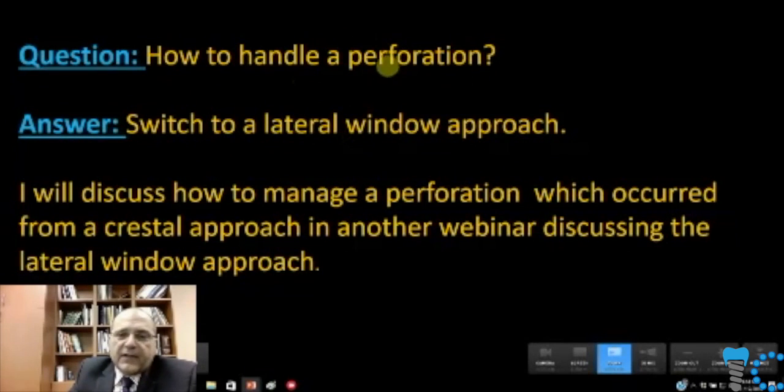How do you handle a perforation? Simply, I switch to a lateral window. I have a nice case where we managed a perforation from using Dr. Sohn's technique — I used his technique two or three times with very good success, but on the fourth and fifth times I ended up getting some holes in the Schneiderian membrane. That's not a critique on his technique; that's a critique on my abilities. But very quickly I was able to switch to a lateral window and complete both cases, which we'll review in another webinar.